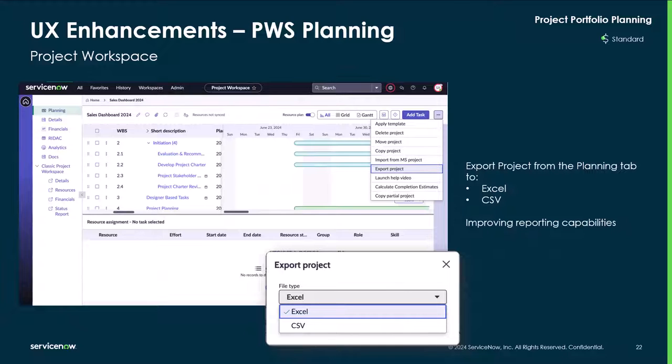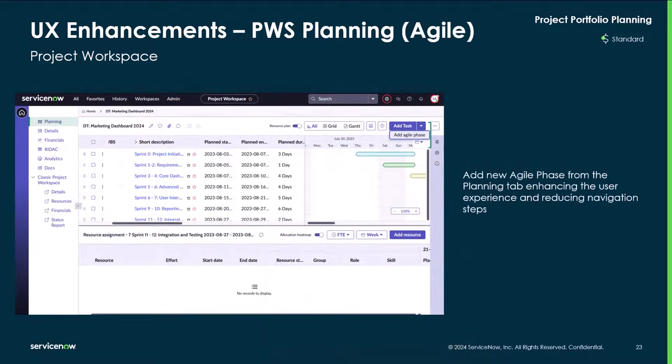Reducing navigation steps through UX enhancements — in the project workspace planning tab, you can now export projects to Excel or CSV, improving reporting capabilities. Additionally, for agile projects in the project workspace planning tab, you can add new agile phases directly from the planning tab, further enhancing the user experience and reducing navigation steps.